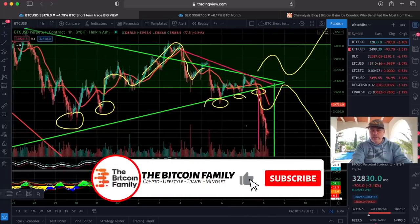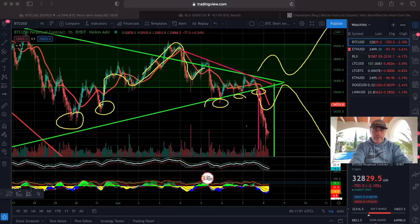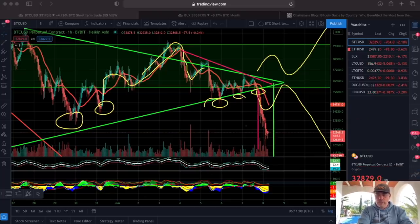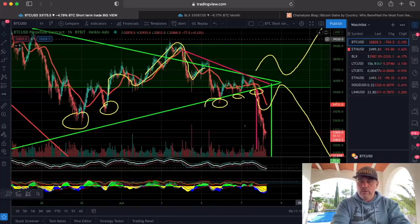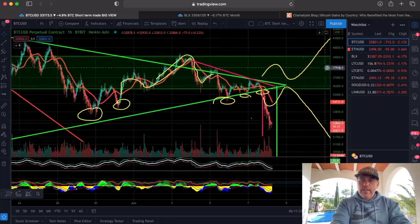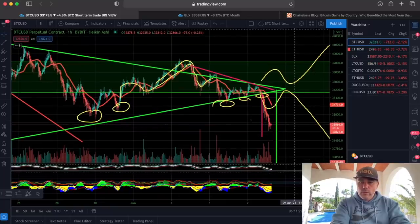We are in the four-hour chart now. Yesterday I told you we could break out to the upside and then bam, or to the downside and retest and go down. I think it's very clear that we broke out to the downside. The target of that breakout could be all the way to 24k.